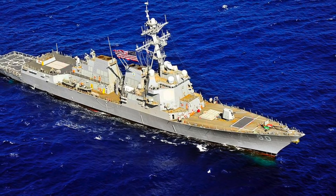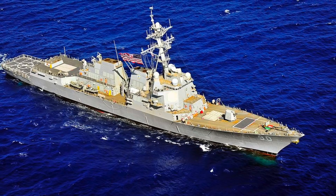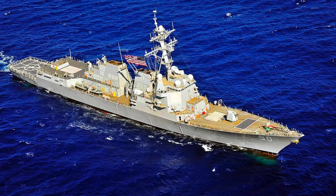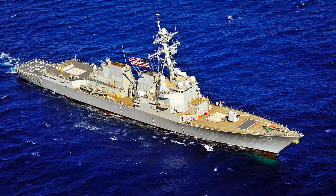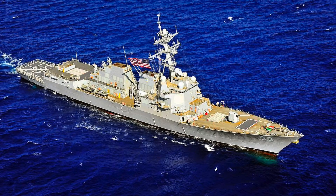This operation is the latest attempt to counter what Washington sees as Beijing's efforts to limit freedom of navigation in the strategic waters. In this video, Defense Updates analyzes the capabilities of the USS Chafee in 5 points and understands why China should fear it.